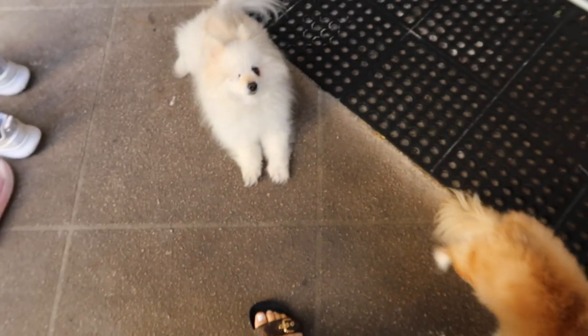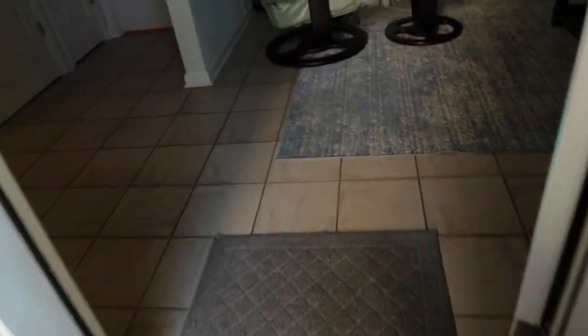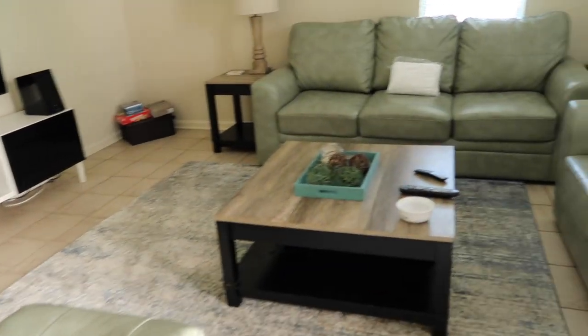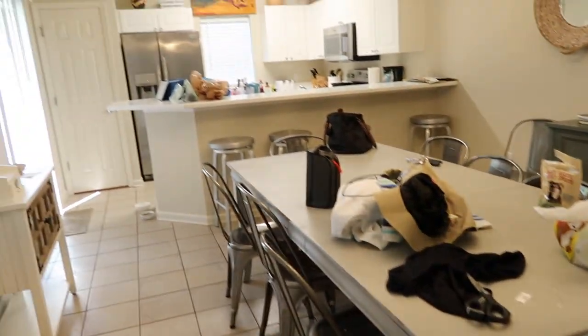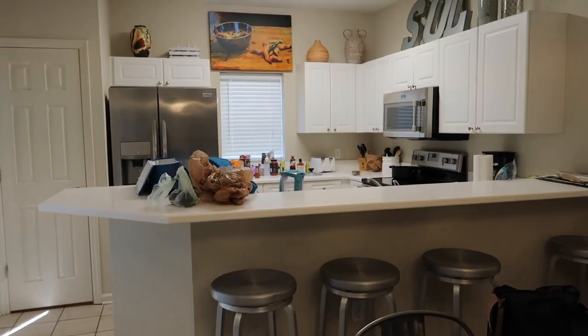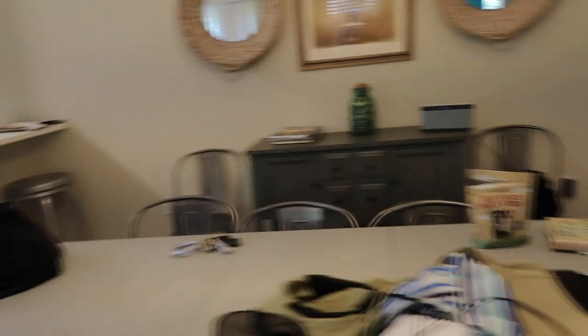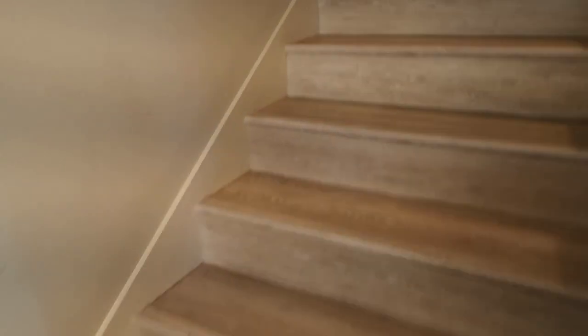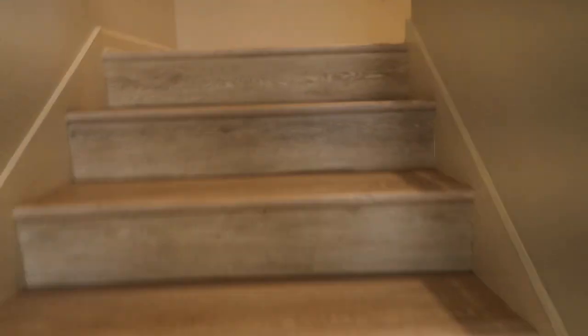The dogs are here and this is a dog-friendly Airbnb. It's pretty messy right now just because we got here very late and put all their stuff everywhere. But it's super nice, very affordable, and the best part is just the location. The kitchen is pretty well-packed with everything you would need to cook, and there's also a grill outside. I had to put a gate here to keep the dogs from coming upstairs — let me show you the upstairs.